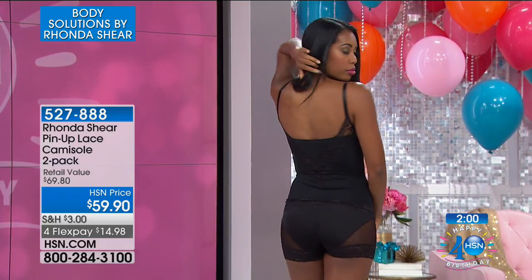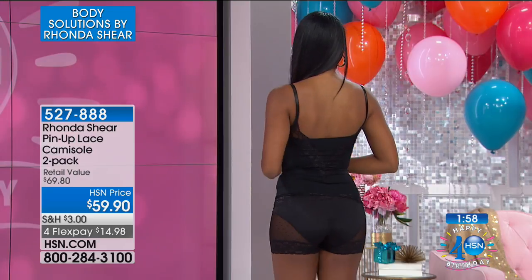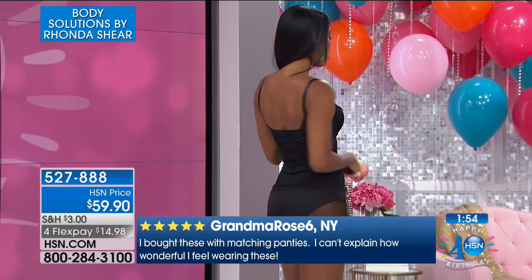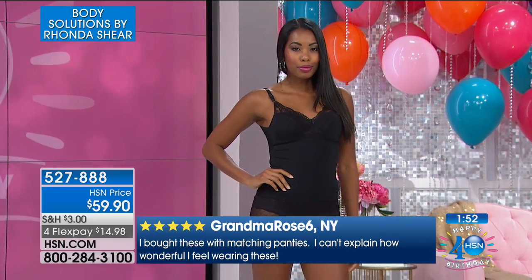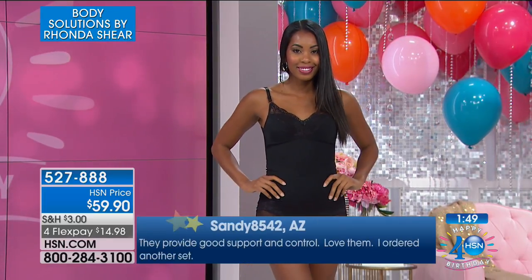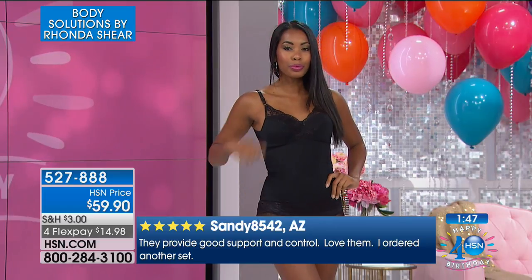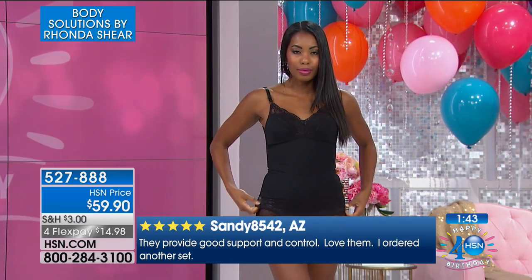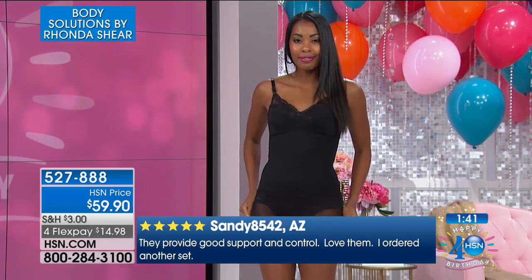I love camisoles. I wear them in the summer, the winter — everything. I use them as layering. I like the fact that it's smooth. Everybody loves this. Look at some of these reviews: "I bought these with matching panties. I can't explain how wonderful I feel wearing these. They provide good support and control. Love them — I ordered another set." We hear that a lot, and that's why you just have to start somewhere.